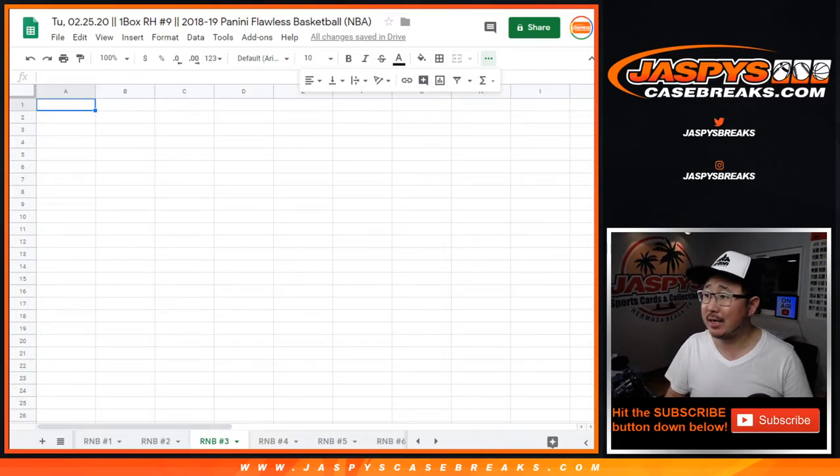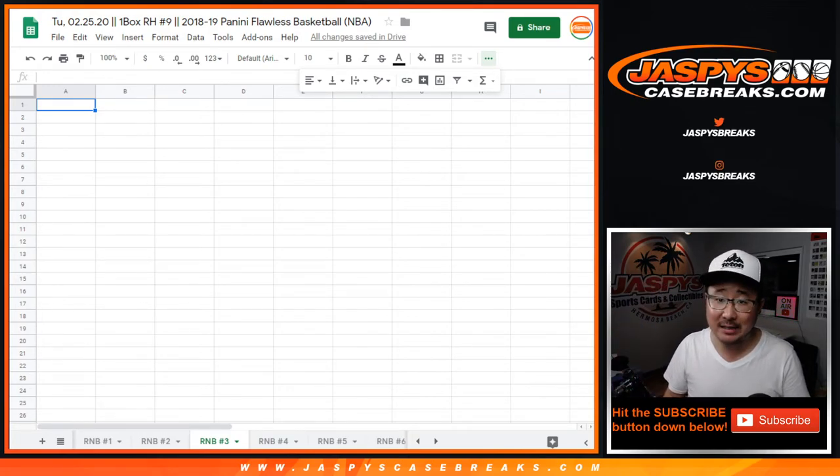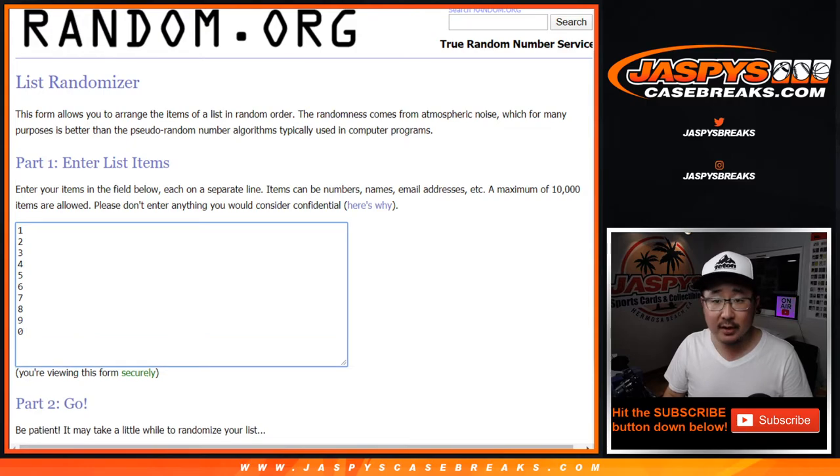Hi everyone, Joe for jaspyscasebreaks.com with the random number block number 3 randomizer for 2018-2019 Panini Flawless Basketball Random Hit Break number 9. Big thanks to all of these folks for getting into it, and there are the numbers right there.